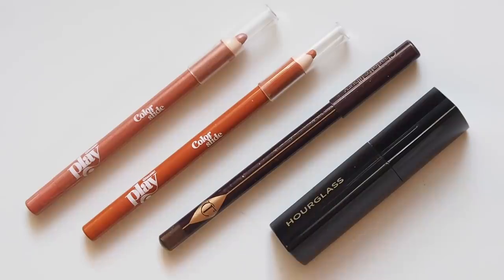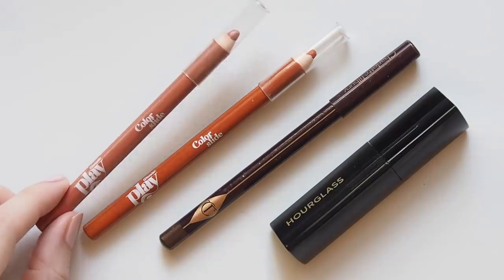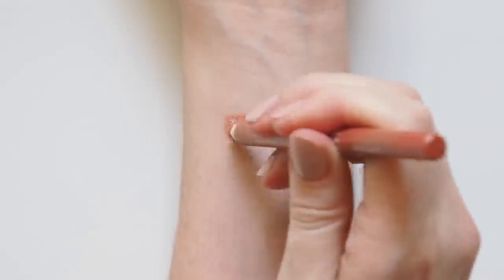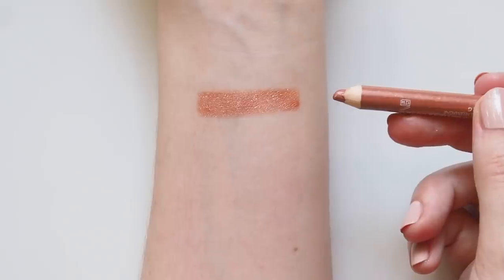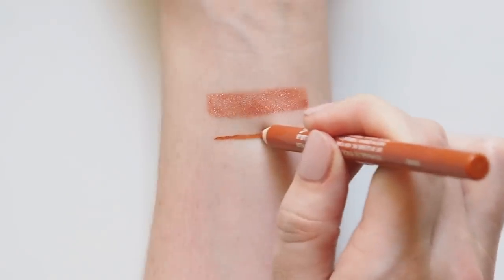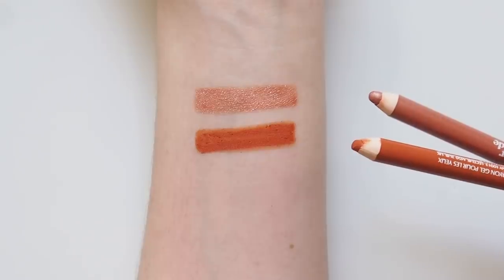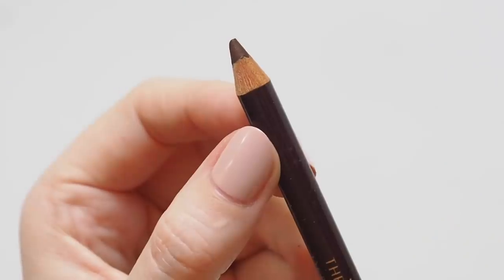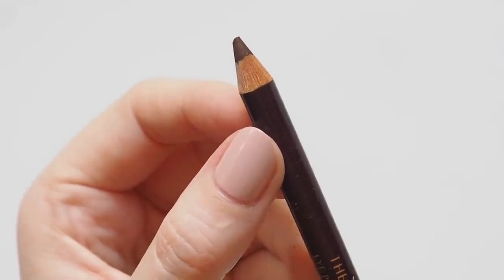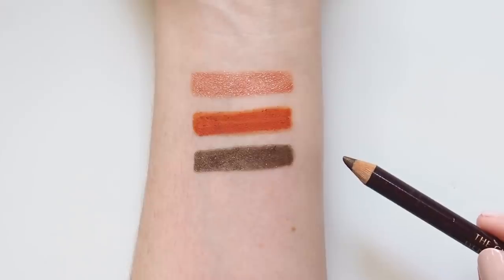Some recurring eyeliner and mascara favourites. Glossier Play launched in March 2019 and their Color Slide pencils were a standout — fun, long-wearing liner shades you can smudge in or use for a graphic look. Candyland is a shimmery peach I often smudge around the upper lash line and below my bottom lashes. Jumbo is a bold matte orange that makes my green eyes pop. For something more classic, Charlotte Tilbury's Classic Eye Pencil in Sophia was what I reached for — more of a milk chocolate with a bit of gold, so it brightens up the eyes.